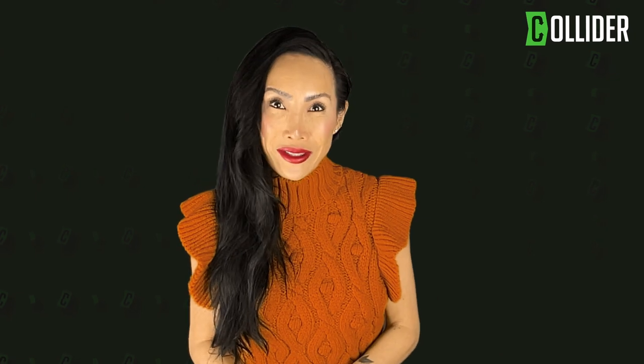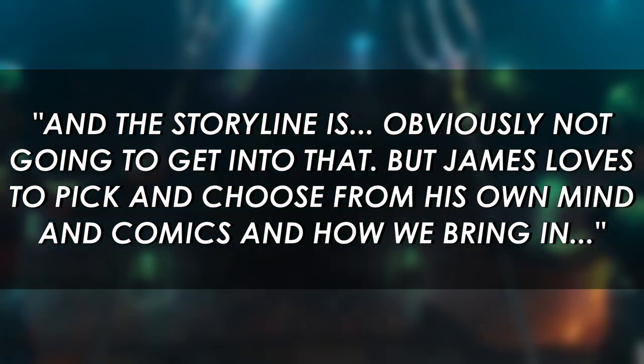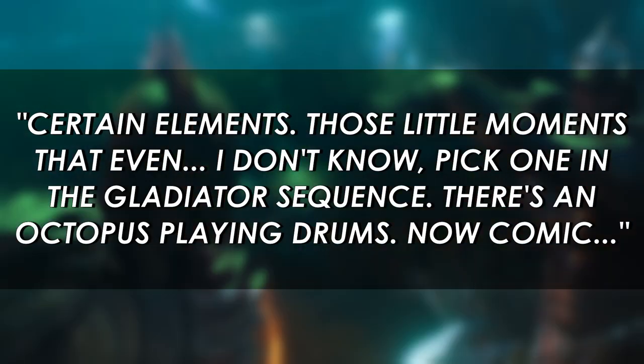When Collider asked Wilson about the plot of the sequel, let's just say he kept his lips tightly sealed but did offer this: the storyline — obviously not going to get into that — but James loves to pick and choose from his own mind and comics and how we bring in certain elements.